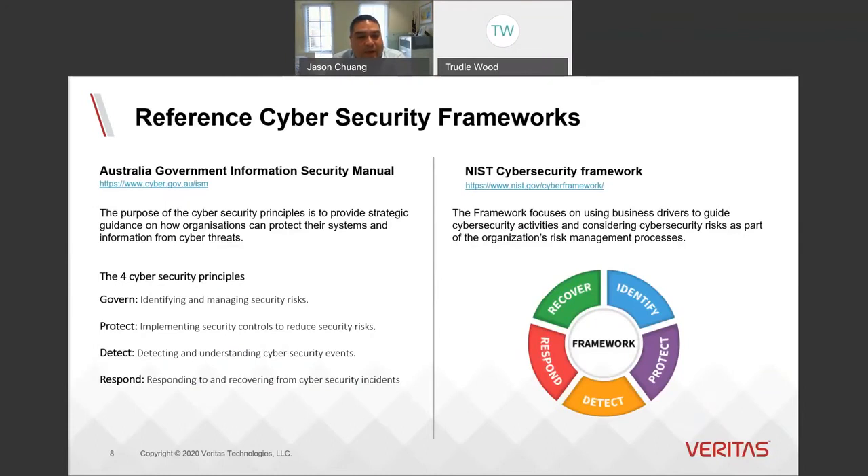How do we build defenses to help organizations better prepare themselves to protect their systems and information from cyber threats? A number of cybersecurity frameworks have been developed. The US National Institute of Standards and Technology — NIST — has developed a cybersecurity framework broken into five key functions: identify, protect, detect, respond, and recover. The Australian government has developed the Information Security Manual with four functions: govern, protect, detect, and respond. The underlying activities of these frameworks are fundamentally similar. Today I'm going to focus around the Australian government ISM and where Veritas has solutions to help build defenses across those four security principles.